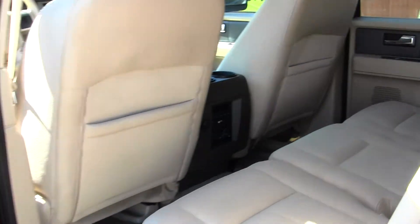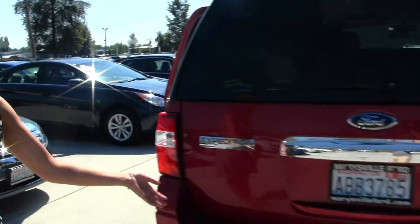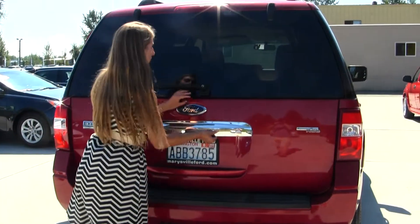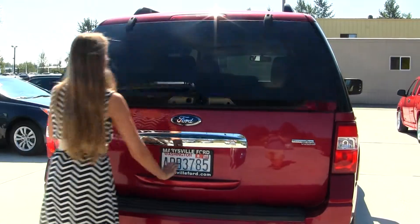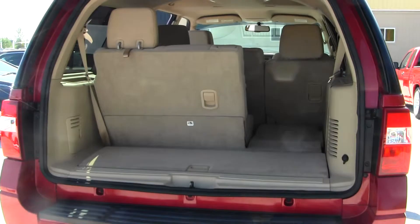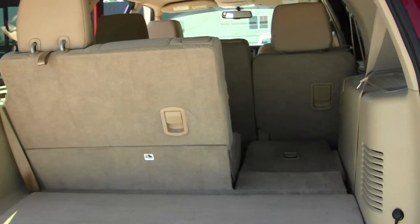You have climate controls in the back as well. There's a class three tow package. You can open just the glass if you need to reach in, or open the main door for full access. It's very easy to fold the third row down for extra space, and you can also fold the second row down for optimal cargo space.